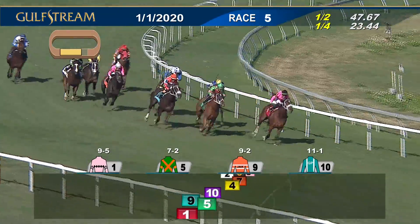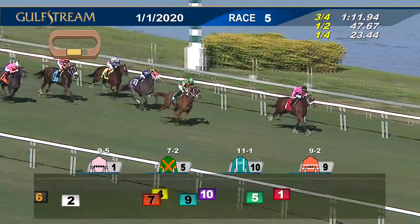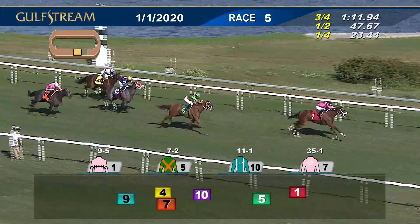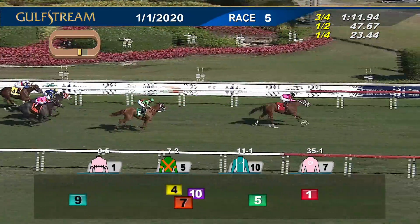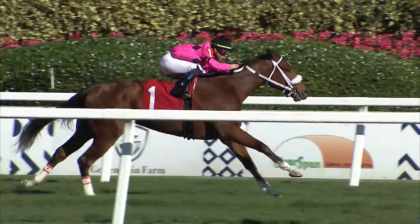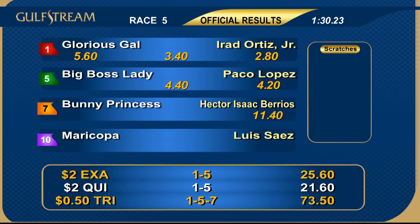Glorious Gal has taken pace pressure every step but she's still the target. Sliding into the clear here's Big Boss Lady — the chief challenger — while second; Maricopa is third. An eighth of a mile to go: Glorious Gal still finding on a two-length lead, Big Boss Lady second, Maricopa third, then Bunny Princess and Pucolani. Through it all, Glorious Gal had something in the tank and she went all the way! Big Boss Lady second; Bunny Princess nails Maricopa for third; Pucolani finished fifth.